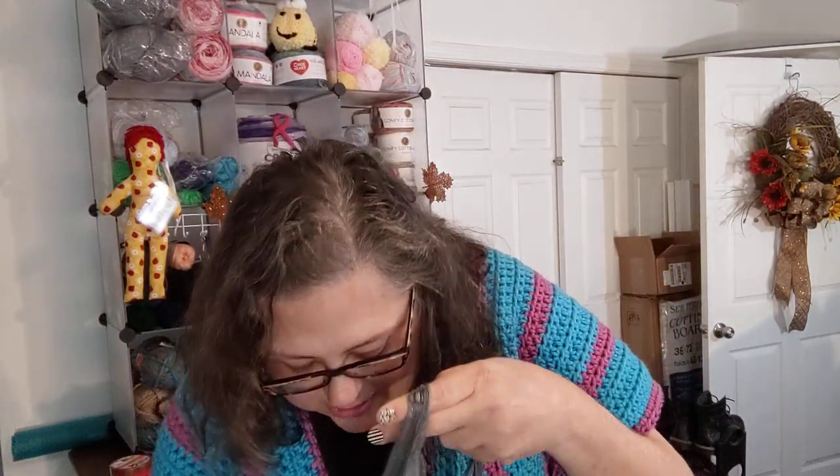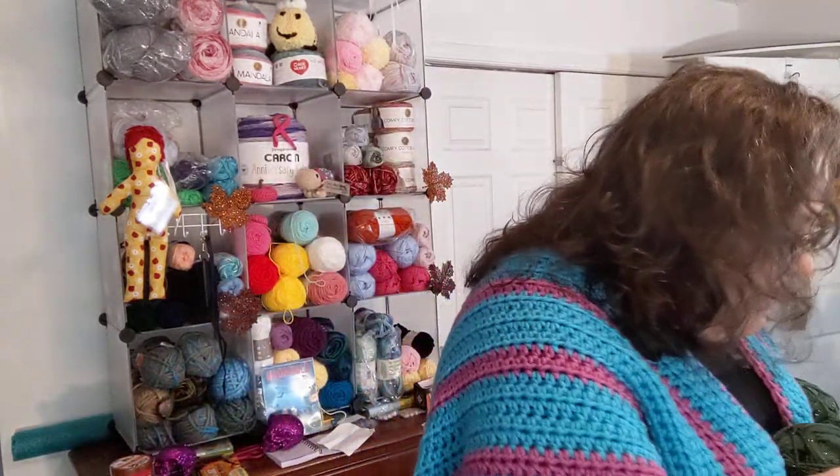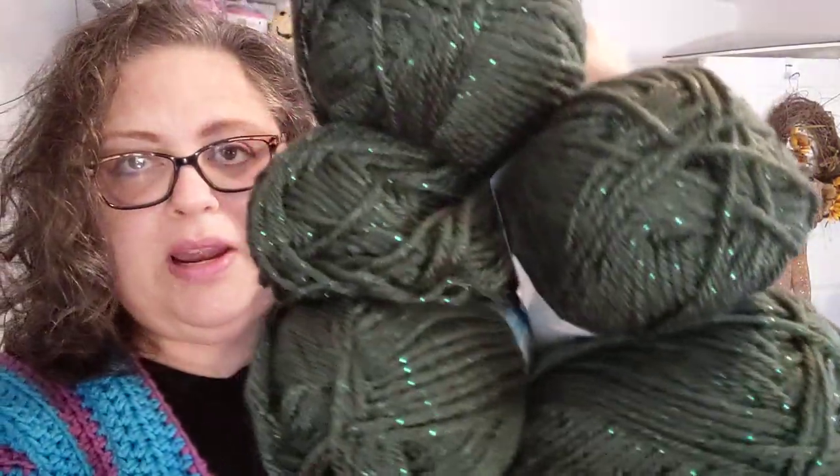And finally, in this part, five more of a same colorway. It is more Caron Simply Soft Party — a pretty green with a green sparkly bit running through it. I really like that. They're calling it Upside Down Dark Sage Sparkle. It's a pretty green with a pretty green sparkle. Five of them.